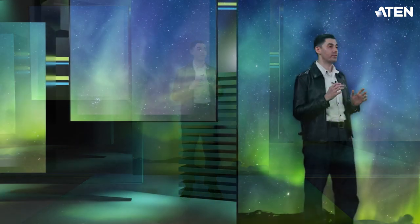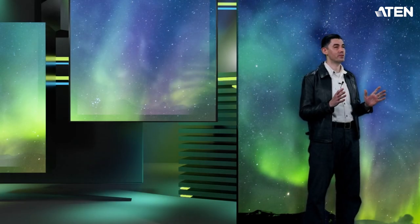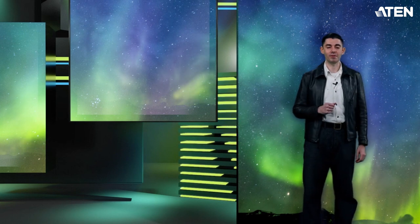Hello everyone, I'm Brian from A10 International and welcome to our hybrid partner talks. We've got some really exciting things to share with you and I hope we're going to have some fun along the way.